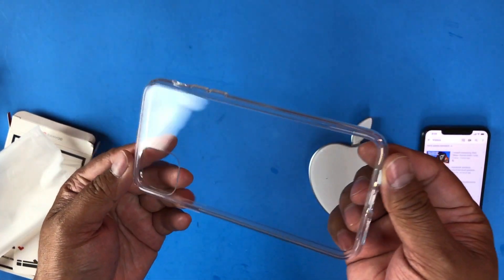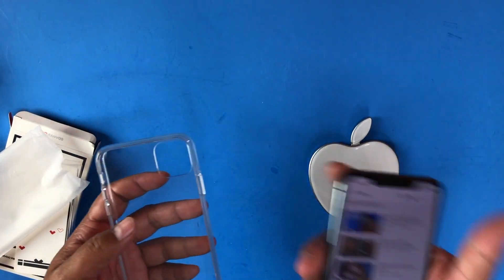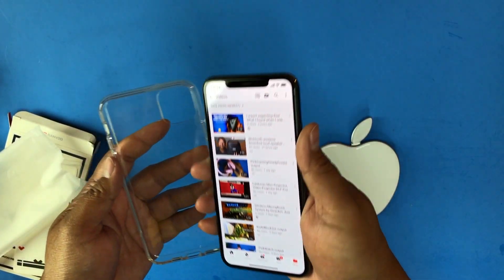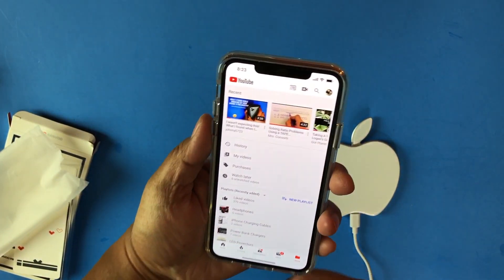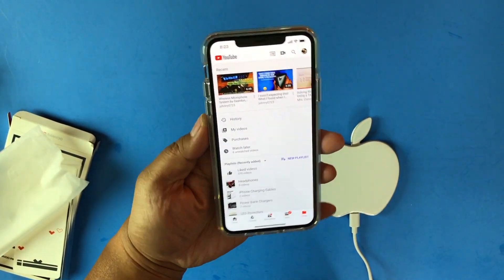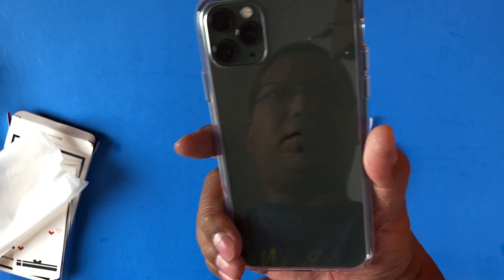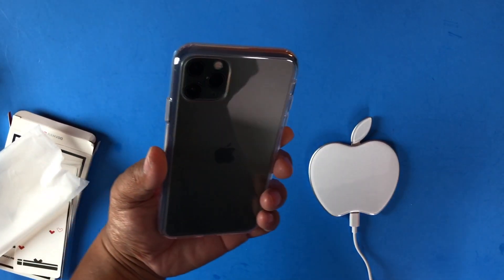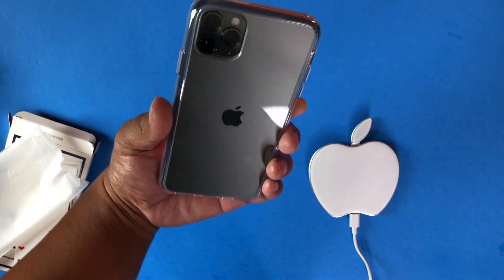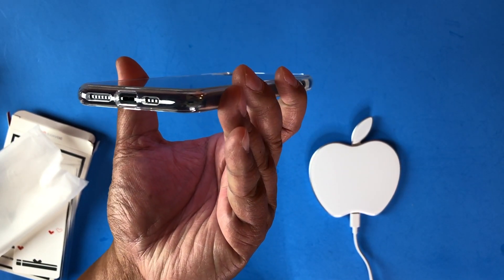There's no plastic protection on it now and look how clear it is — crystal clear, see-through. Let me take my brand new iPhone 11 Pro Max 6.5 inch and this is what it looks like. The cutouts are perfect. I can see the beautiful forest green color very easily. You can see the Apple logo. The cutouts are perfect.